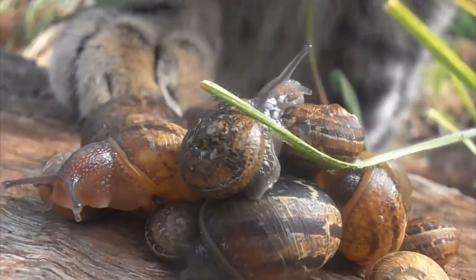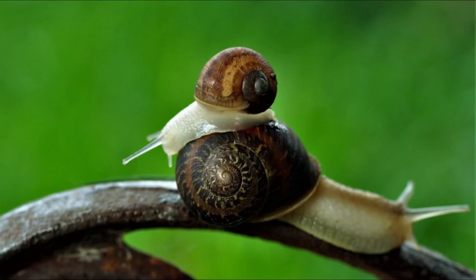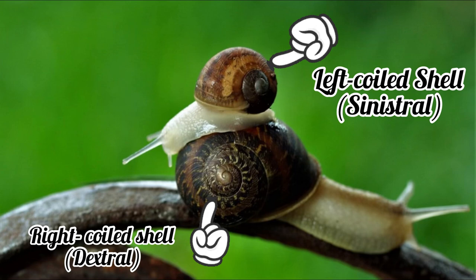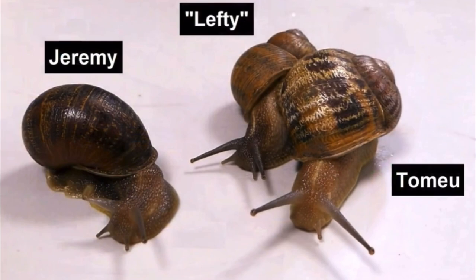But what is not common, and quite frankly very rare indeed, is the Sinistral Cornu Aspersum. In normal snails of this species, their shell coils to the right, but Sinistral Cornu Aspersum have their coils facing to the left. So essentially, they are left-handed snails — just like me. Well, minus the snail bit.